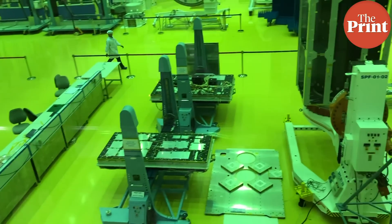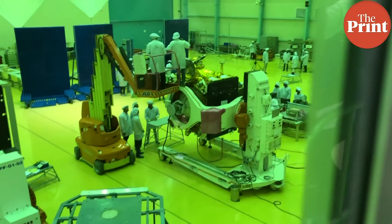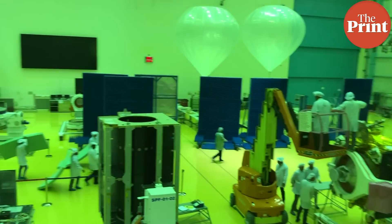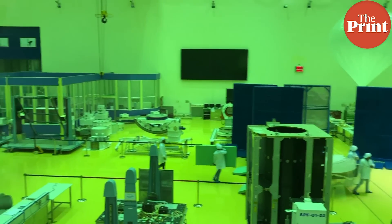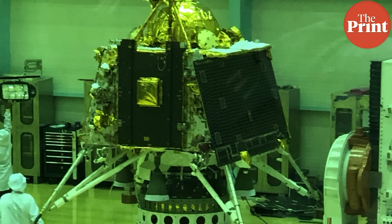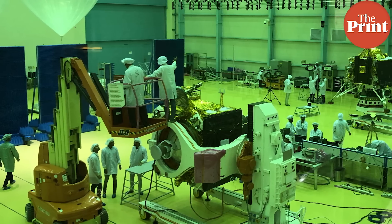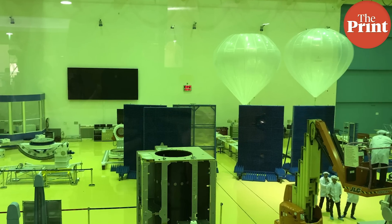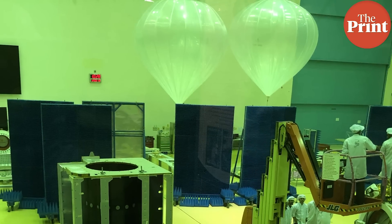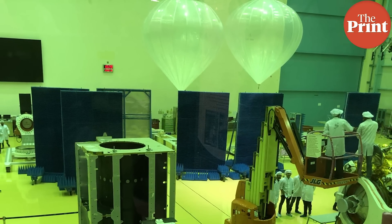The spacecraft is currently at ISRO's satellite integration and test establishment campus in Bangalore, sitting in the clean room for any last-minute tests before it can be moved to Sriharikota. We can see the lander here, and inside the lander is the Pragyan rover already housed within. This part is the orbiter. Here are two balloons used for testing purposes — because the lunar gravity is so low, these balloons add artificial buoyancy to simulate the low gravity environment of the moon.